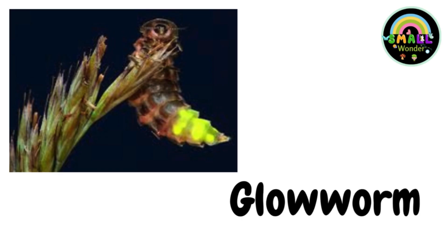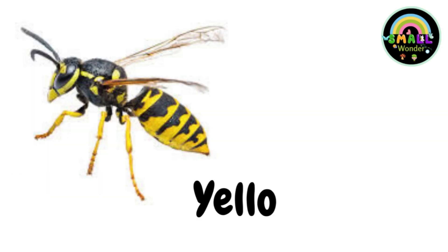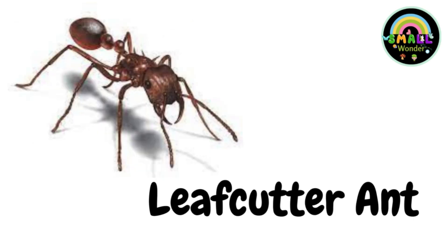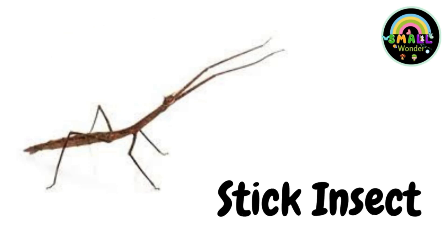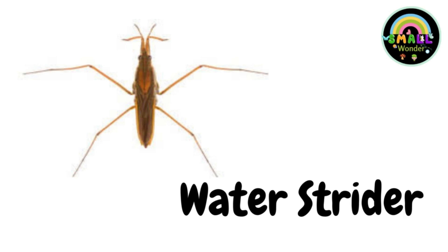Glow worm. Yellow jacket. Leaf cutter ant. Silk moth. Stick insect. Water strider.